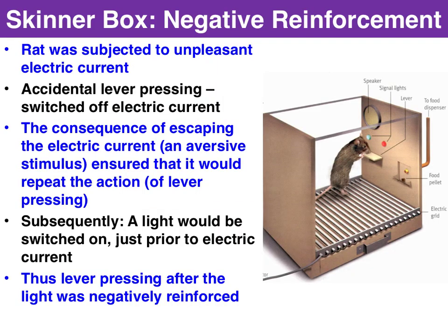The Skinner Box was also used for negative reinforcement. The rat was subjected to an aversive stimulus — an unpleasant electric current. Again, the random act of lever pressing switched off the electric current. The consequence of escaping the electric current, the aversive stimulus, ensured that the behaviour of lever pressing would be repeated. This is negative reinforcement.